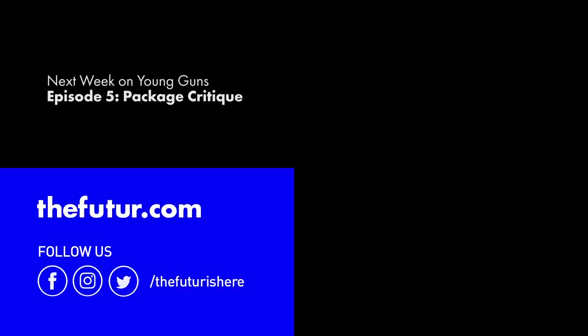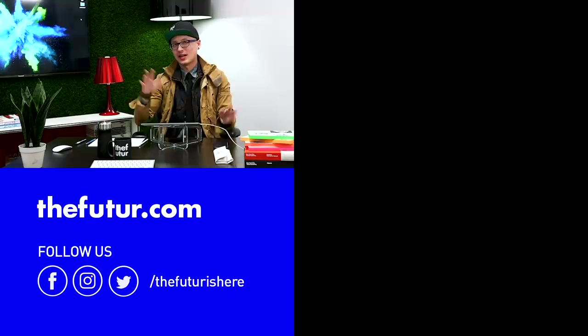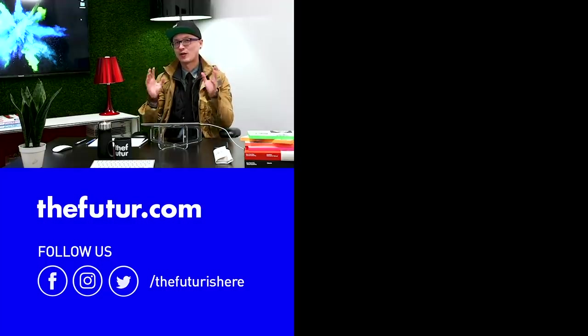I just want to give a shout out to Sony, who sent us a bunch of cameras so the quality of the videos we're going to be producing will be amazing — thank you, Sony. Welcome to another episode of Young Guns season two. On today's episode, we're going to be reviewing the packaging designs that our designers completed, so first up...